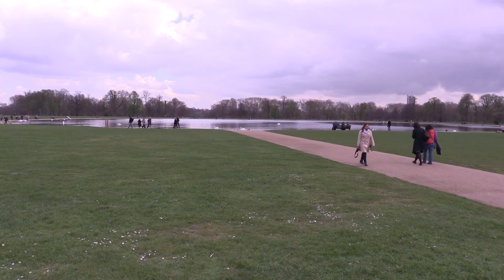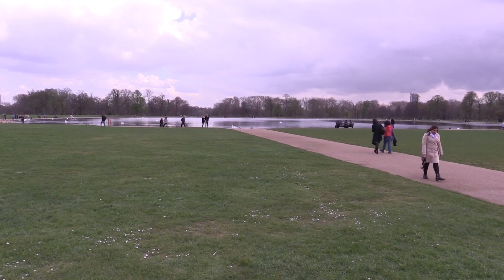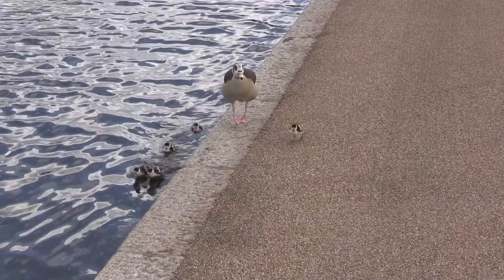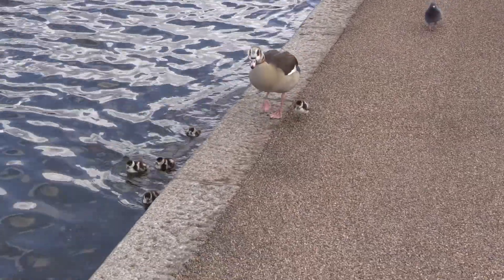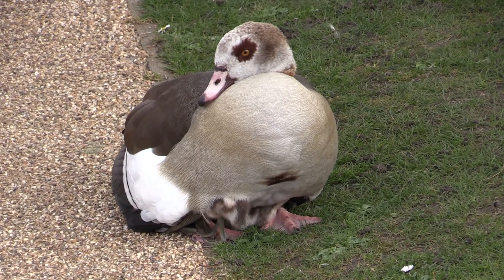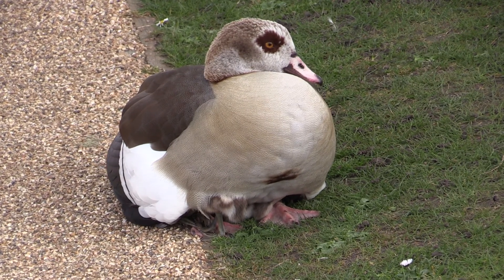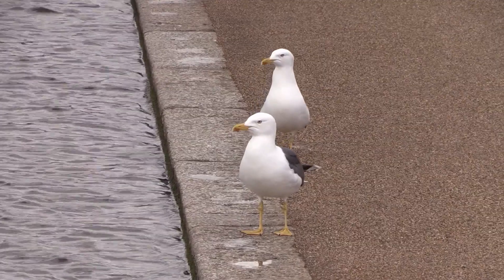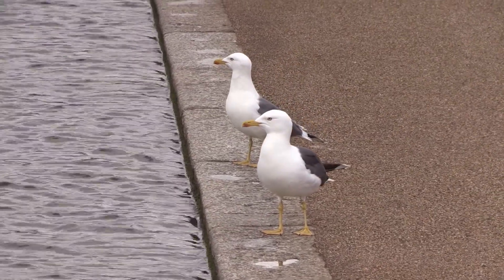We leave the palace grounds and go past the Round Pond. Some Egyptian geese have had another family — they have no idea of the northern seasons and breed when they feel like it. It's a cold day and the chicks need to shelter under their mother, keeping them safe from hungry lesser black-backed gulls.